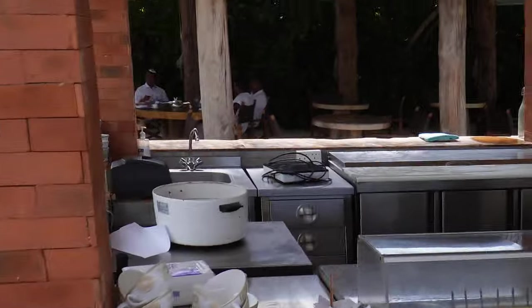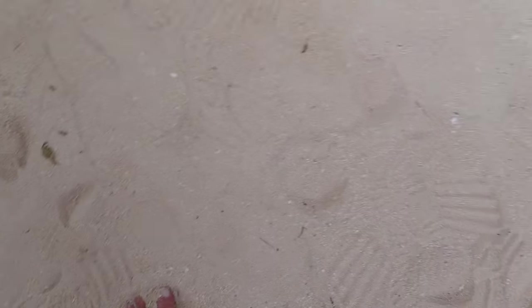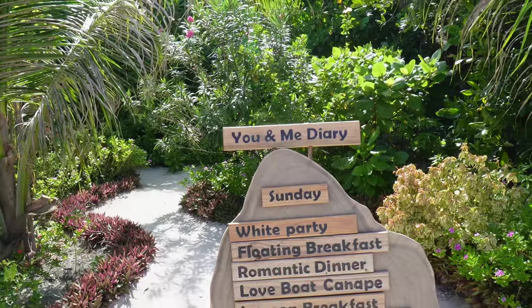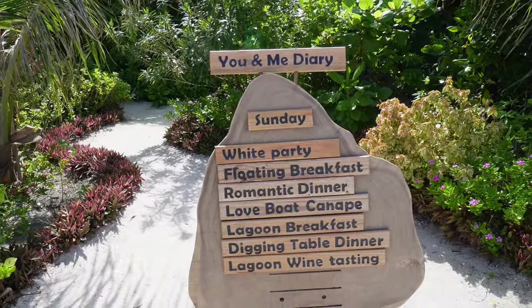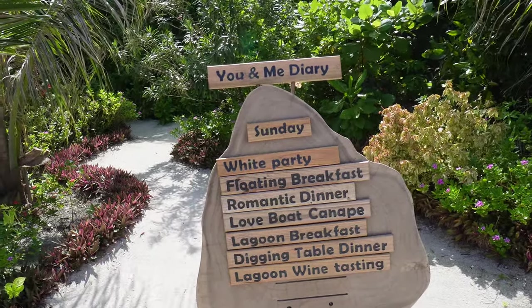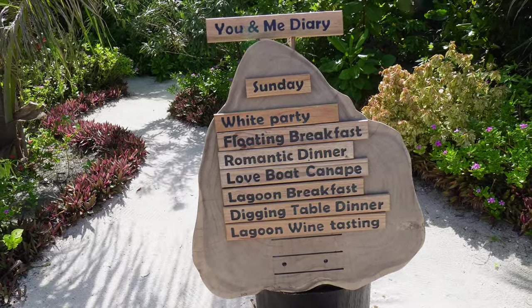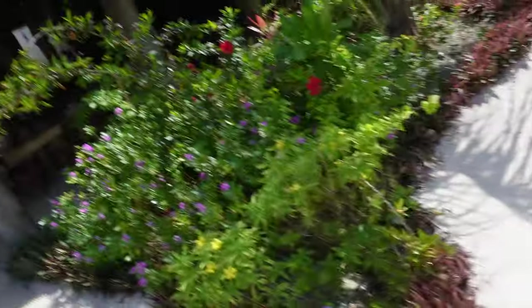These are the cooking stations — you don't really need to go there, as they bring everything to your table. Also, everything is sand here so you never have to wear shoes. At the daily activity table you can see what's on today — most of it costs extra. For example, a romantic dinner, floating breakfast, and lagoon wine tasting all cost extra. Prices start at around $125 and go up to $200 US dollars, so it's quite pricey.